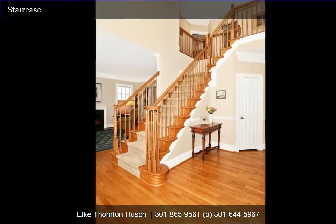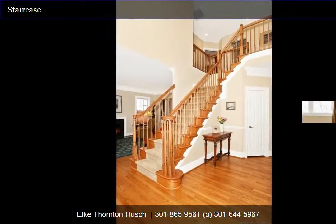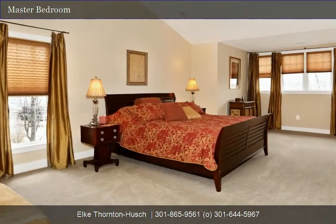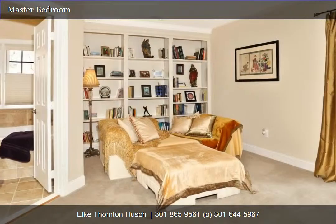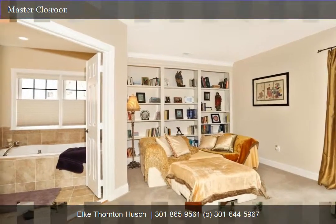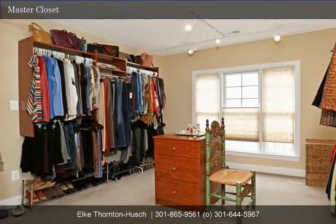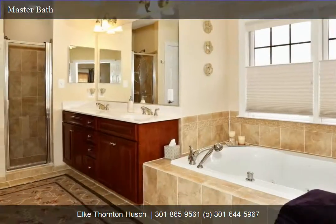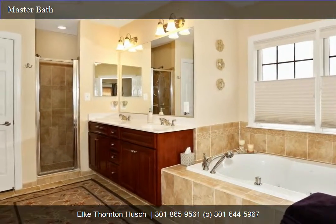This home features a custom extended version of the master suite with cathedral ceiling and built-in bookcases, perfect for relaxing in the evening. If you're looking for a large closet, this is it — over 100 square feet of closet space with built-ins and track lighting.